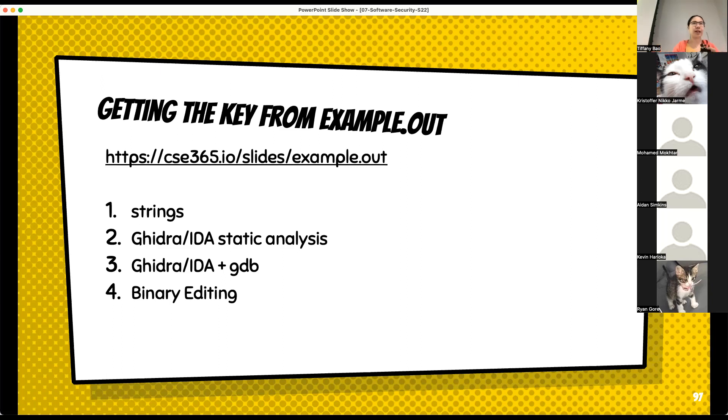The first way is to use the strings command — a static approach that parses the data section of the binary and gets those interesting printable strings. For this challenge, it stores the flag there inside the program, so if you just run strings followed by the program name, you will be able to get the flag. The second approach is to use Ghidra or IDA — those kinds of static analysis tools.